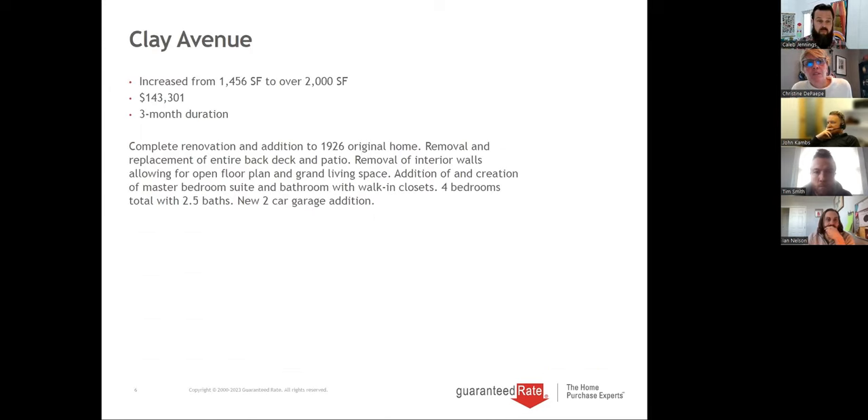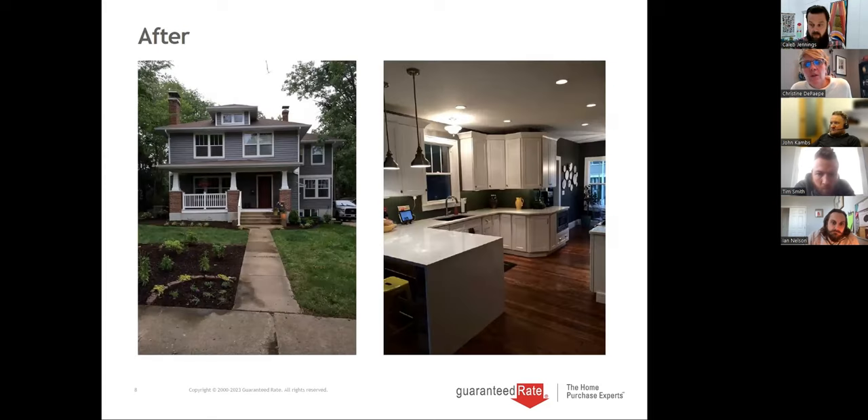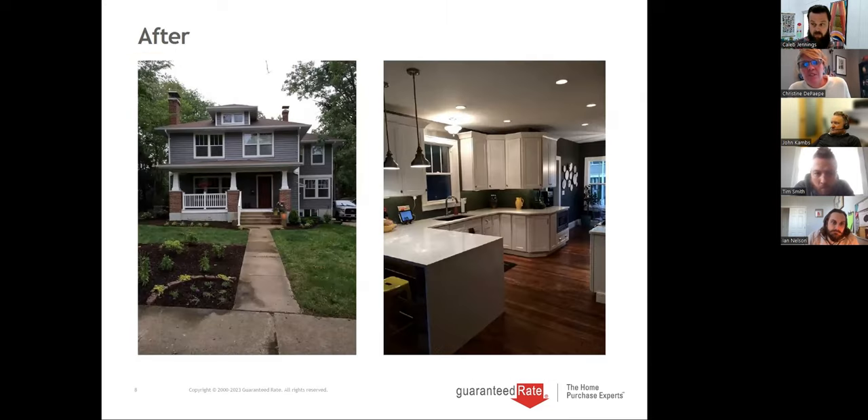This property was in St. Louis — we can do any state. We cover all 50 states. This home was a 1926 original. They took it from 1,450 square feet, added some square feet, and redid everything. Here are the before photos and the after — outdated and now brought up to a modern look. Here's the backyard — they did some pavers and landscaping. Just want to show what happens once you go from that to this. It's pretty amazing.